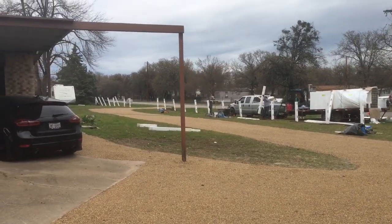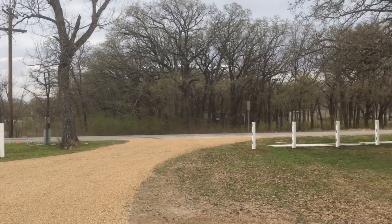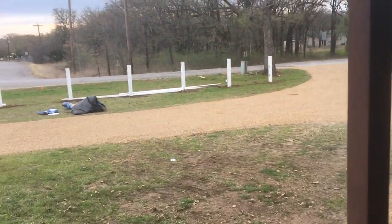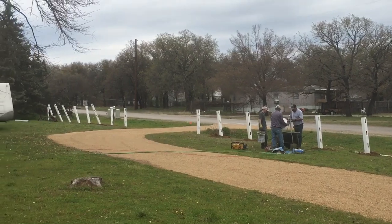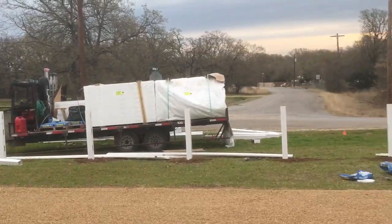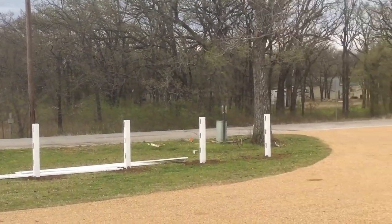Oh my goodness, they already got the whole front set up and posts in position. These guys don't even take a break. Now everybody's looking around wondering what is going on over here.